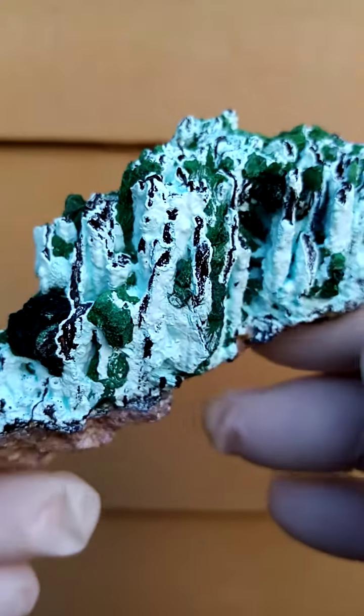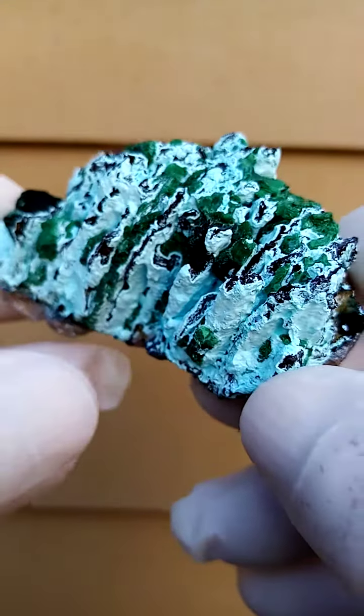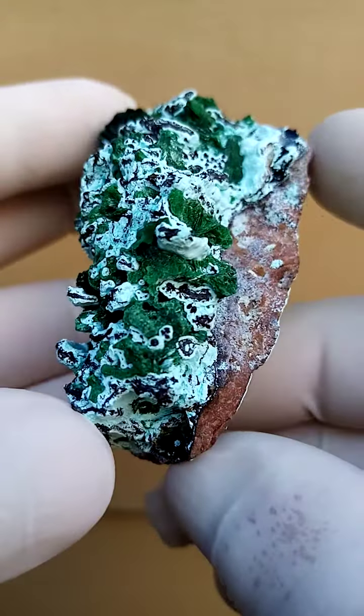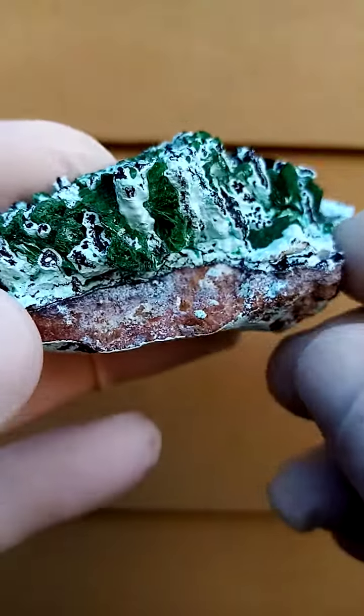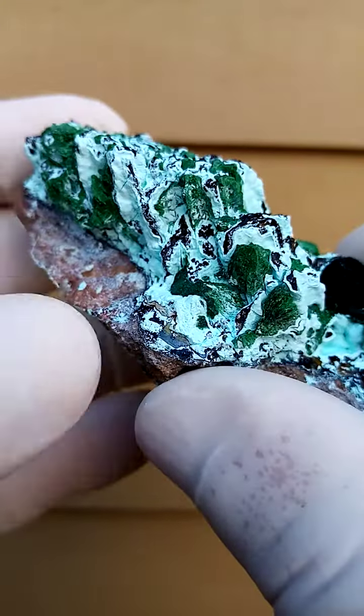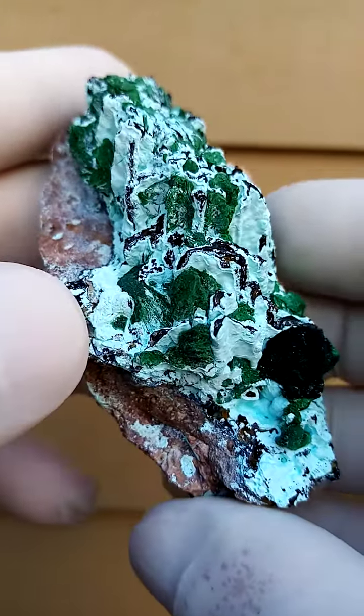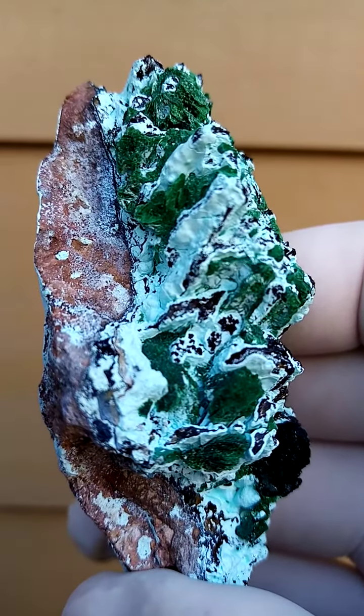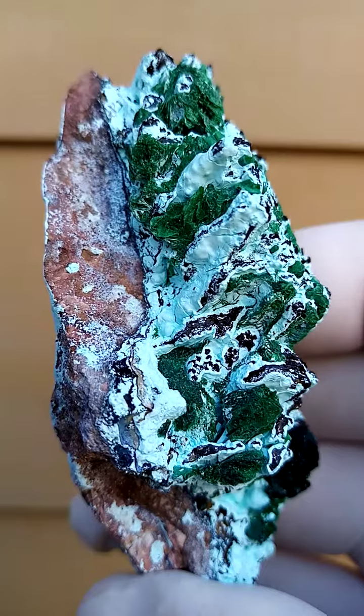Going around like that, going around like that — there are some more crystals similar to that one on the front. And it appears to be — I wonder if it's not Conichalcite, stalagmite, stalactite. It's most likely malachite associated.